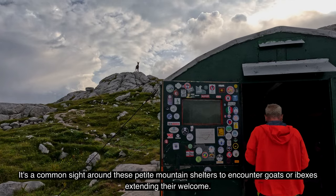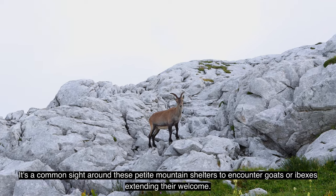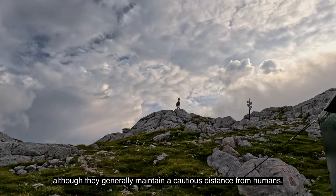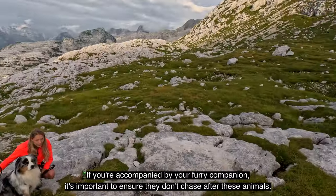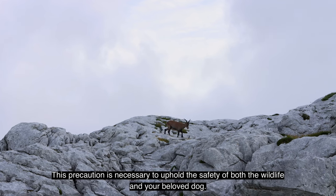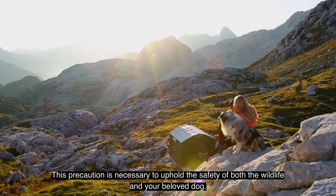It's a common sight around these petite mountain shelters to encounter goats or ibexes extending their welcome. These creatures display a remarkable curiosity, although they generally maintain a cautious distance from humans. If you're accompanied by your furry companion, it's important to ensure they don't chase after these animals — a precaution necessary to uphold the safety of both the wildlife and your beloved dog.